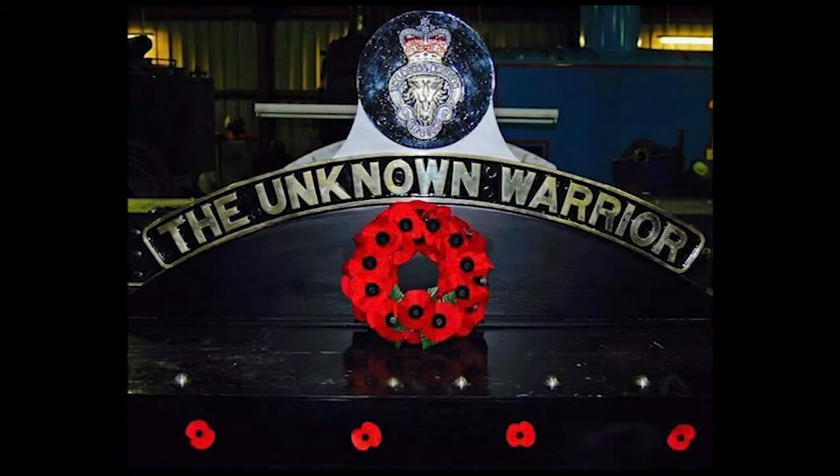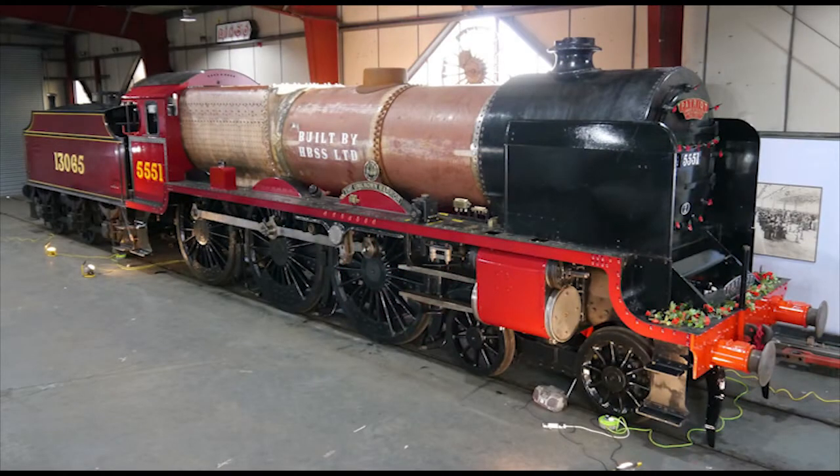Happily though, a replica of the final member of the class, number 5551, now officially named the Unknown Warrior, is currently being built by the LMS Patriot Project. Quite a bit of progress has been done on this engine since the project first started back in 2008, and at this point it looks like the locomotive is just about near complete. Completion was delayed due to the pandemic in 2020, so it's most likely to be completed either this year or next year in 2023.